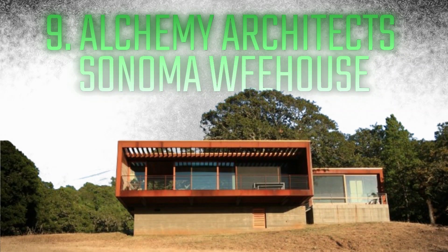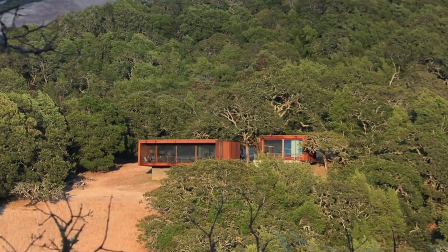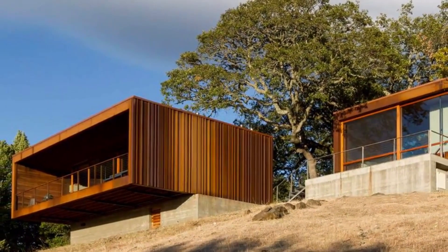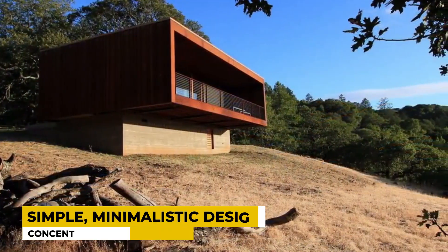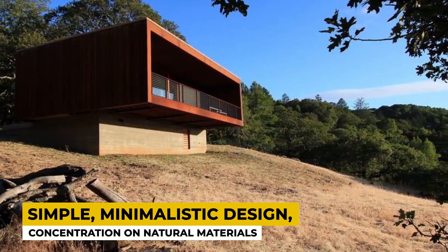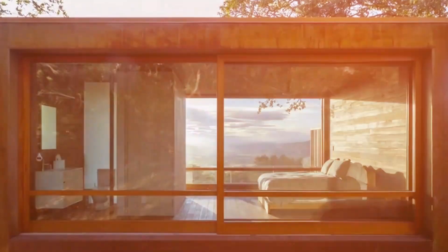Number 9: Alchemy Architects Sonoma We House. Next on the list is the Alchemy Architects Sonoma We House, a stunning example of sustainability and simplicity. The Sonoma We House blends in perfectly with its surroundings thanks to its minimalist design, concentration on natural materials, and clean lines. It eventually becomes a peaceful haven for conscious living.